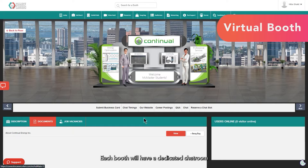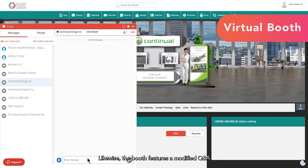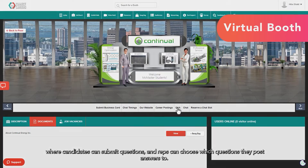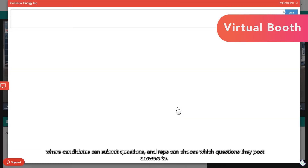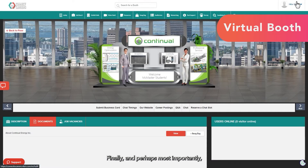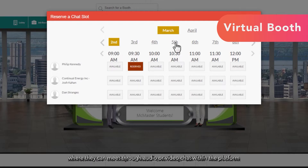Each booth will have a dedicated chat room where any visitor can ask questions or introduce themselves to learn more about a company or job. The booth also features a modified Q&A, where candidates can submit questions and reps can choose which questions they post answers to. Finally, and perhaps most importantly, candidates can request to book meetings with booth reps, where they can meet through audio or video chat within the platform and ask questions in a one-on-one format.